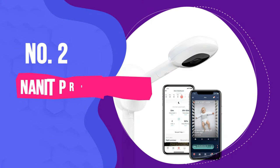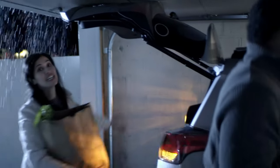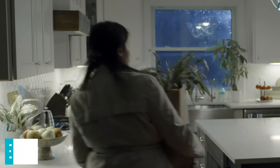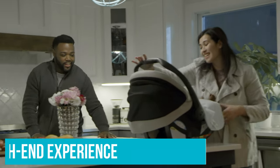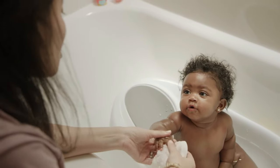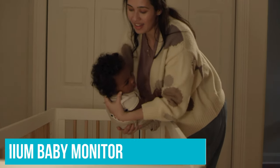Number 2: Nanit Pro Smart Baby Monitor. The Nanit Pro is well known in the field of baby monitors, and for good reason. If you're looking for high-quality audio and video, lots of bells and whistles, add-on accessories, and an overall high-end experience, the Nanit Baby Monitor is a good place to start. With a sleek design and several mounting options, the Nanit Pro is a great choice for style-conscious parents. It's a premium baby monitor with a price tag to match.